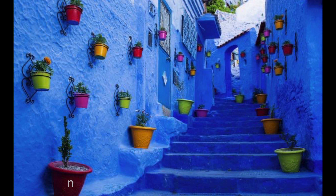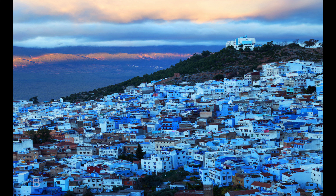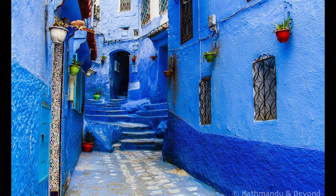Next up is one of the most picturesque towns you will ever see, and that is the Blue Town. The Blue Town is basically an incredible town of narrow streets all painted in blue.